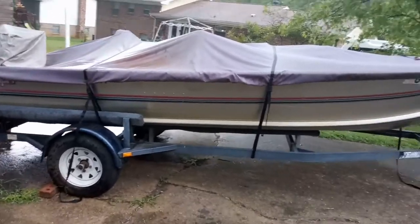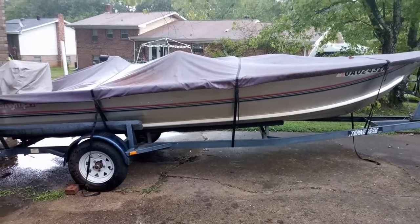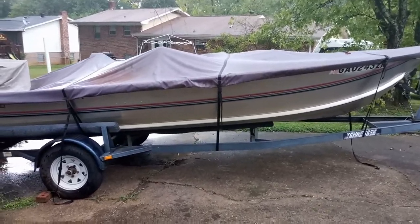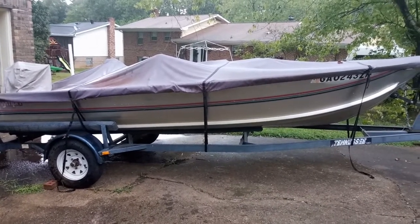The people we bought it from were good folks. Their son was actually on one of the local high school bass fishing teams and he upgraded from this to a new bass boat, so this was in their way. Luckily we got it — we'll take good care of it and put it to use.